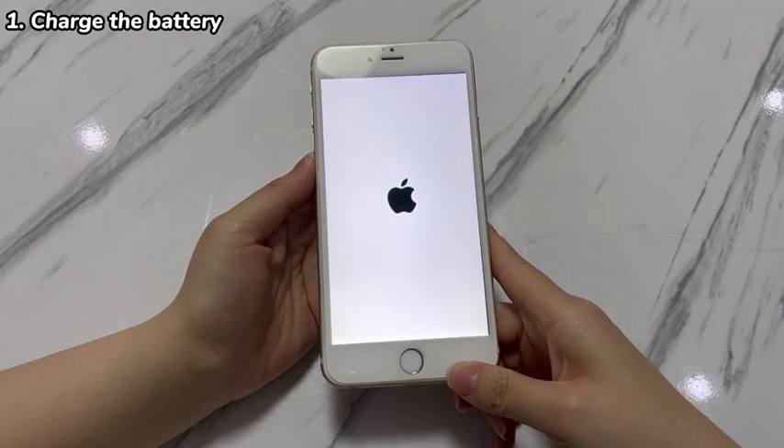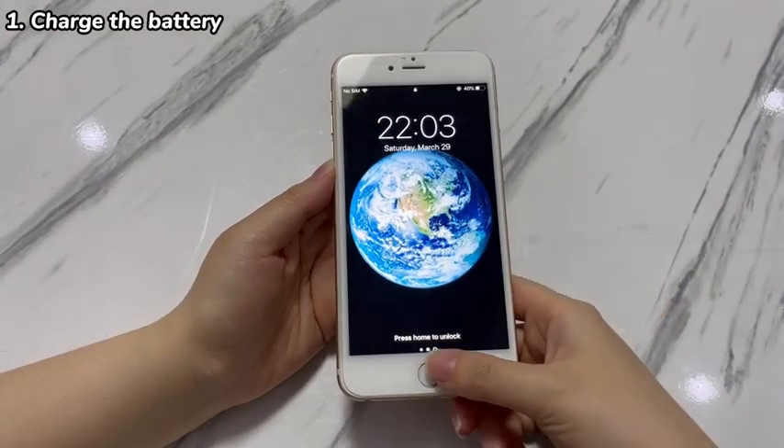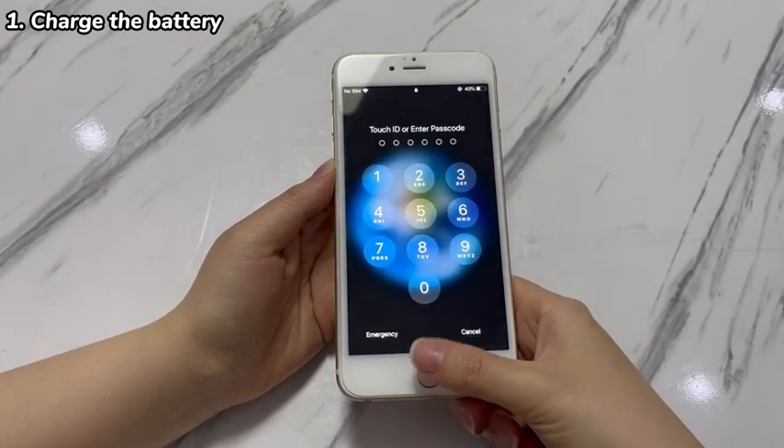If your iPhone 7 restarts randomly while charging, try to clean the charging port, switch a cable or charger, try a different outlet, and then charge again.